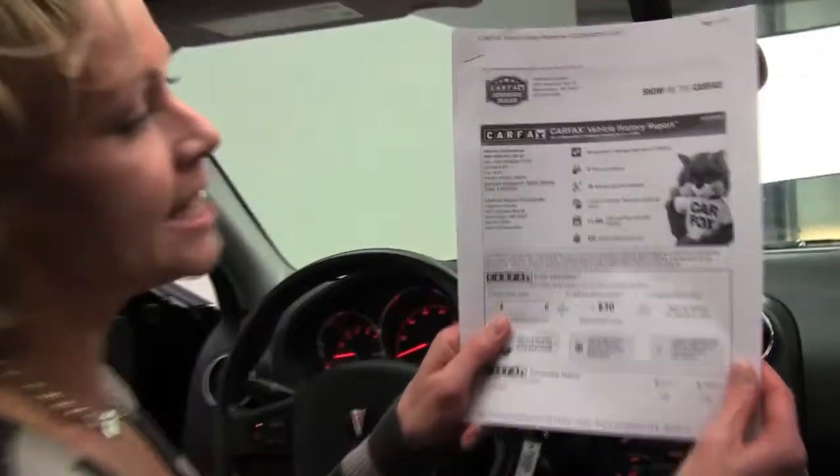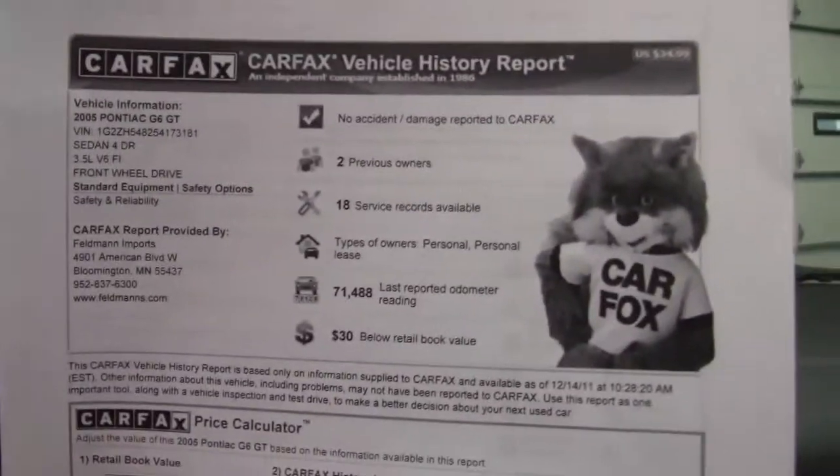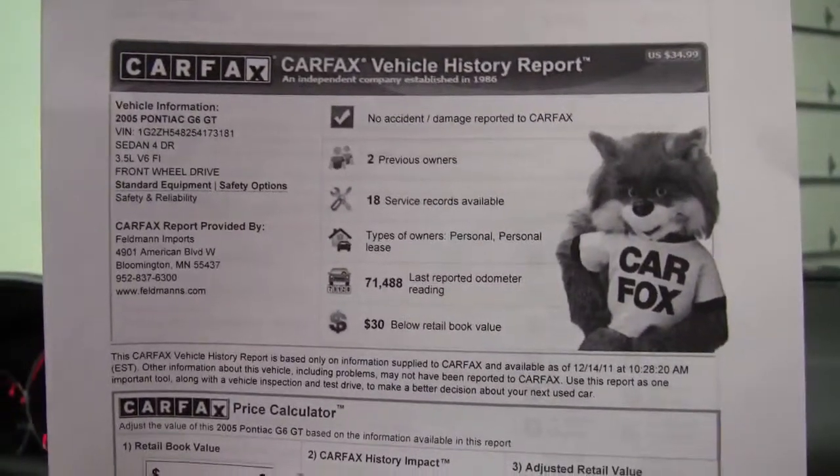Let's take this opportunity to take a look at the Carfax. No accidents. No damage. This has two previous owners. Extensive service records available.